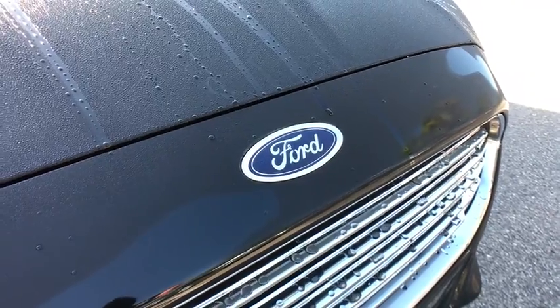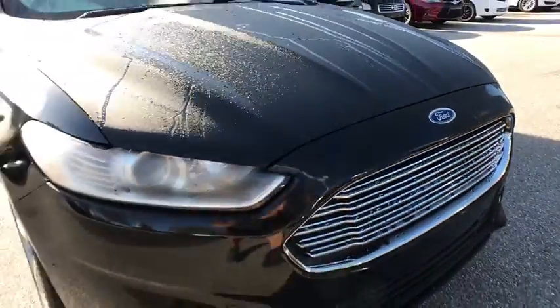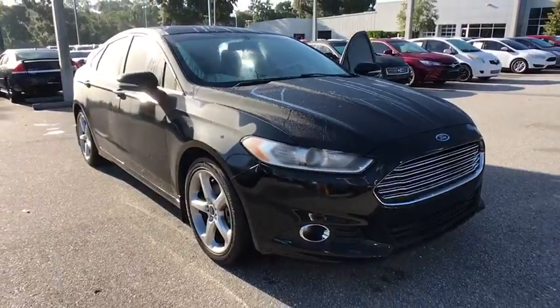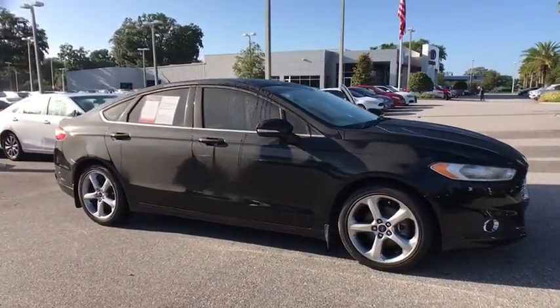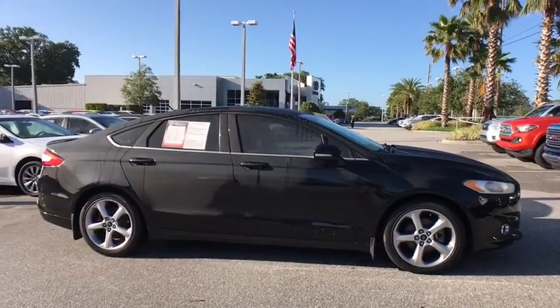The 2015 Ford Fusion. You can have both impressive power and great economy in a Fusion. This vehicle has less than 60,000 miles. Here are some of this vehicle's great options.